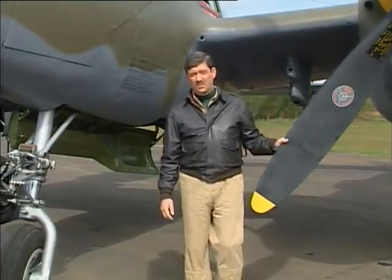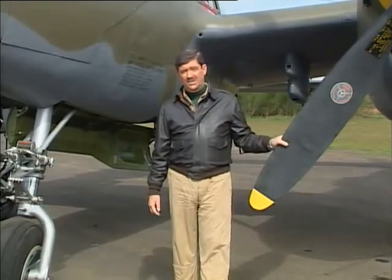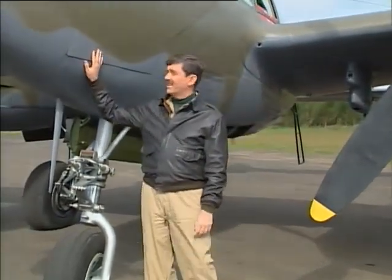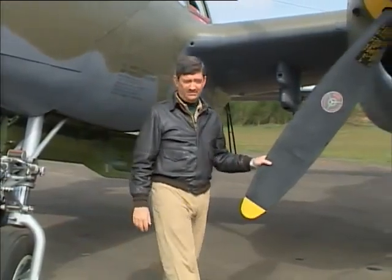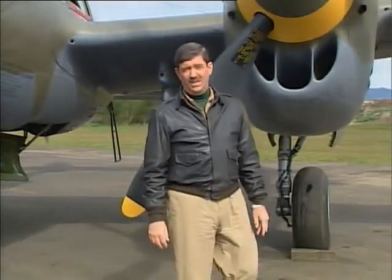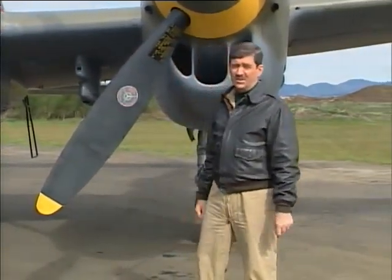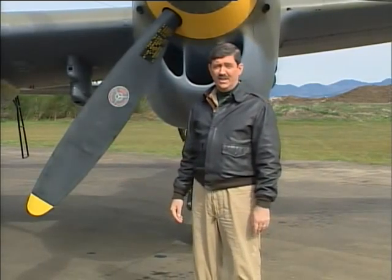The Lightning was ideal as both a gunnery platform and a photo recon ship because everything could be consolidated in the nose. With counter-rotating propellers and no torque, concentrated firepower, twin engine safety, hydraulically boosted ailerons in the late J and L models, and range, the Lightning was particularly useful in the Mediterranean and Pacific theaters. It was the mount of America's two leading aces, Dick Bong with 40 kills and Tom McGuire with 38 kills.